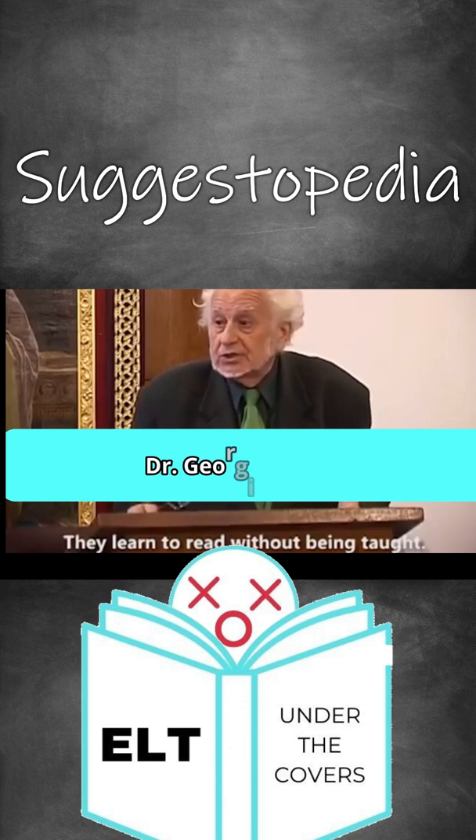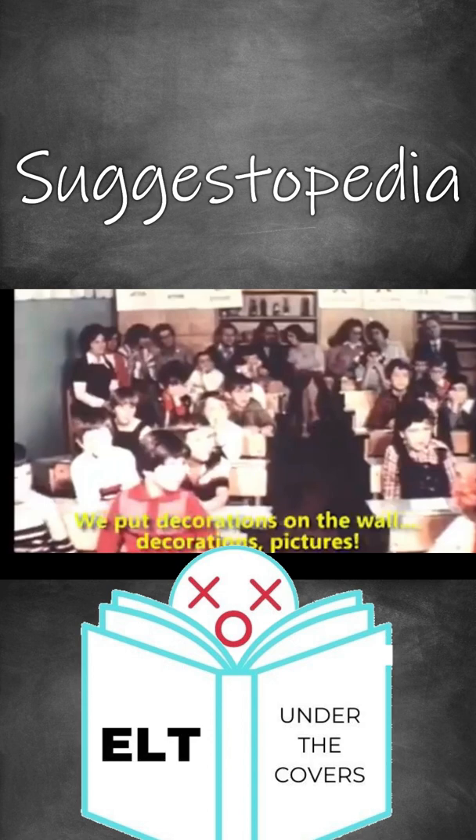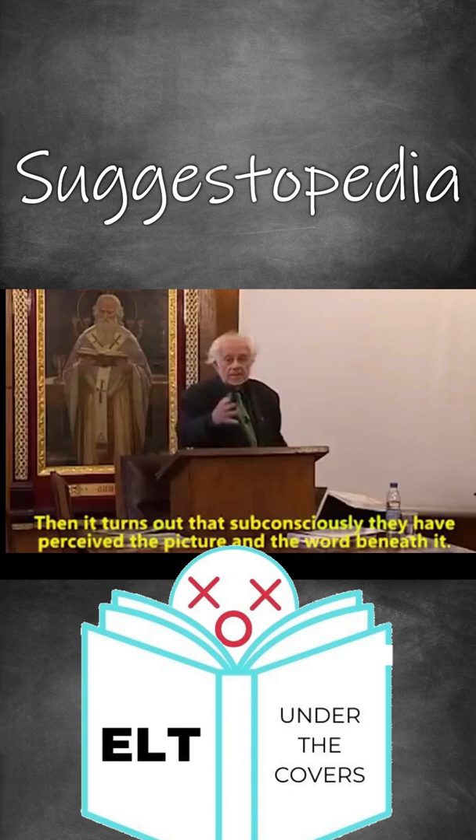Suggestopedia is a teaching method developed by Georgi Loznoff, who was a psychologist. The main thrust of the methodology is creating an optimal state for learning by using suggestive, almost hypnotic type classroom techniques. Basically, what he was wanting is to have students be in both a relaxed and receptive state.